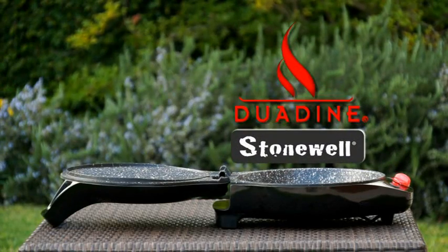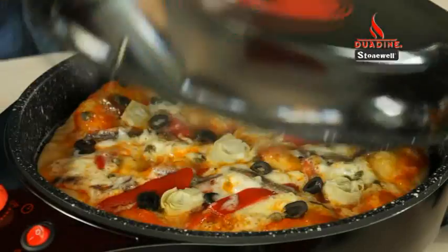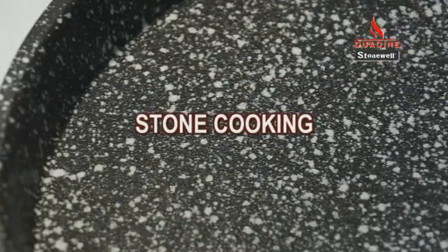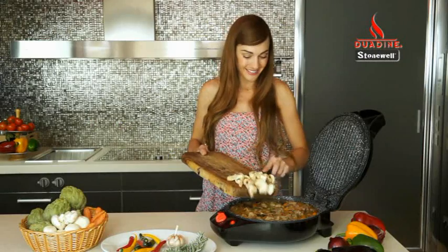Introducing Duodyne by Stonewall — the easiest and quickest way to make delicious quiches, crepes, pizzas, pies, cakes, omelettes, cupcakes and a lot more. Plus, you get all the flavour and benefits of traditional non-stick stone cooking.